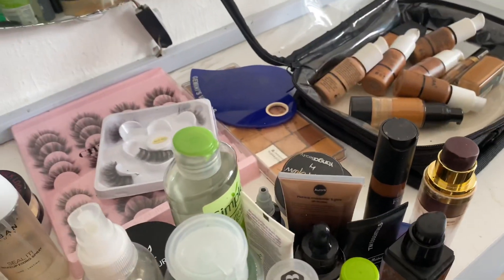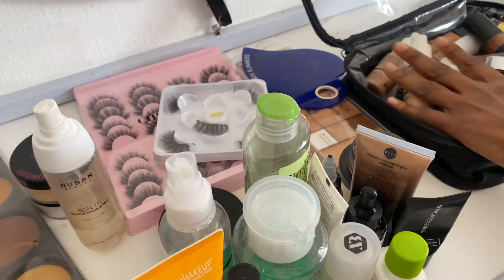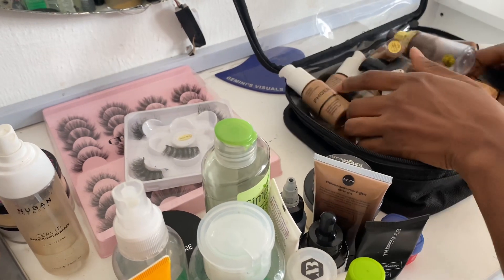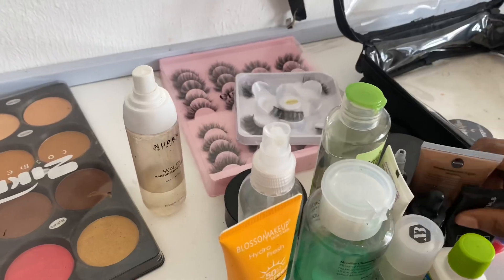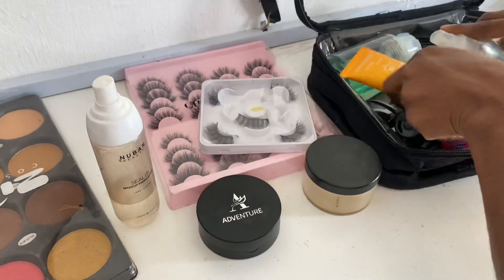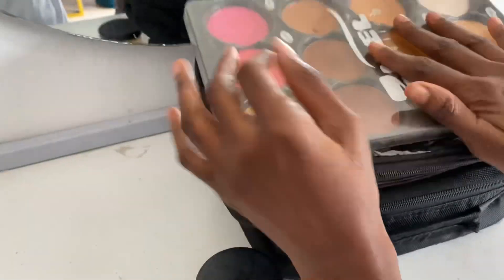This is me arranging my makeup products in a pouch. I use these small pouches to arrange them in two sections — I put my foundation in one with my concealer, and my skin prep products in another. This is just me arranging them so I don't have to travel all the way to Lagos with a very big box or too much unnecessary load.